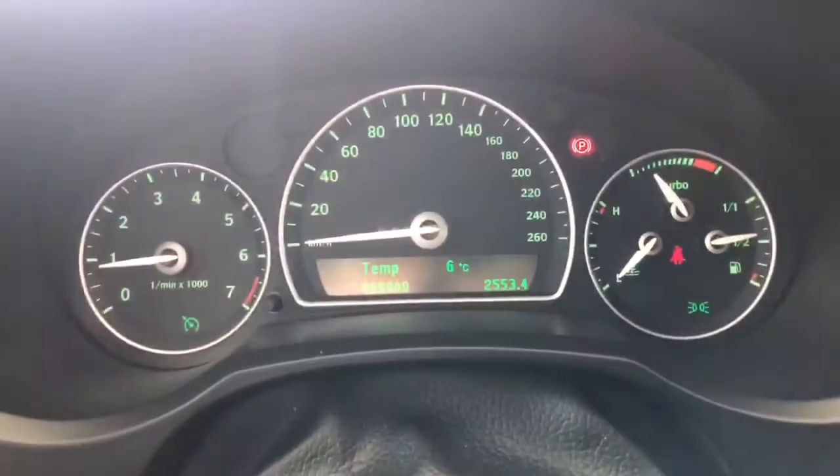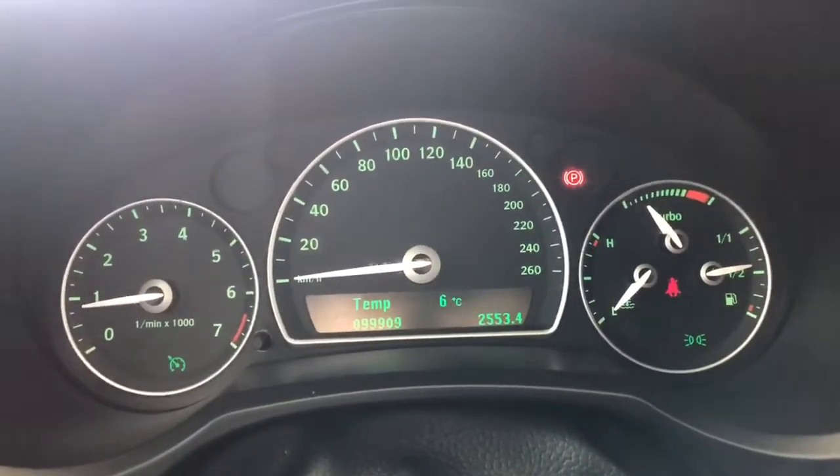Taking a quick look at the odometer, you can see the Saab has 99,909 kilometers on it.